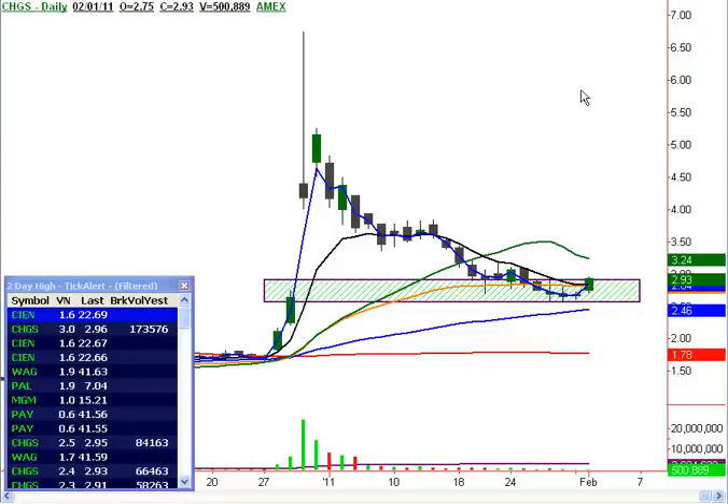Good morning again. This is Rick with Hit and Run Candlesticks. I'd like to show you ticker symbol CHGS. It's coming up out of our buy box, and it's also coming up over the T-line. You can see it triggering here on 3.0 times normalized volume.